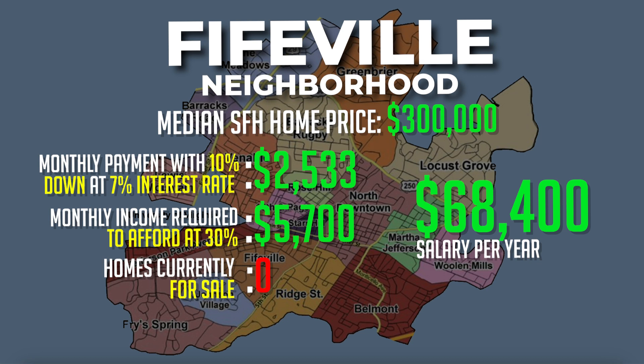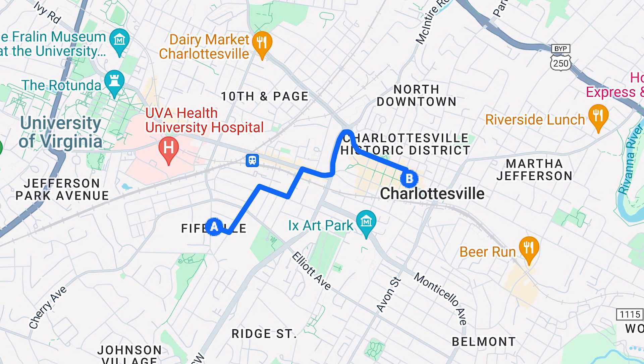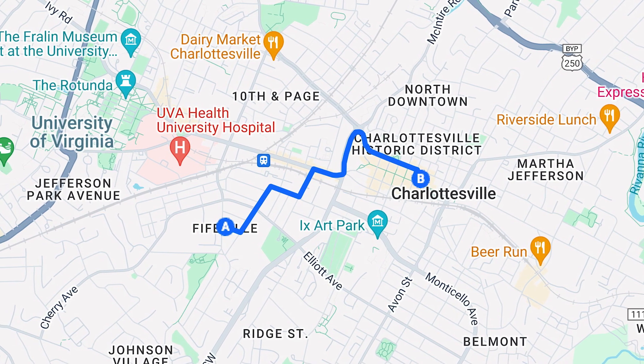Homes in the Fifeville neighborhood are the most economically priced of any of the Charlottesville neighborhoods that are close to the heart of the downtown area. The northeast section of the Fifeville neighborhood is only a little over a half a mile from the downtown mall. The neighborhood also has many local businesses and features several parks as well.